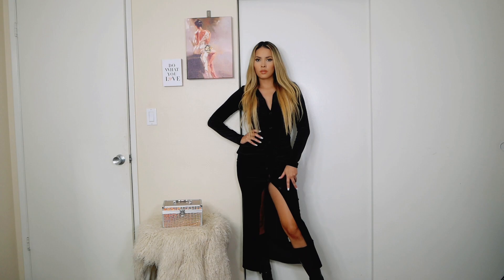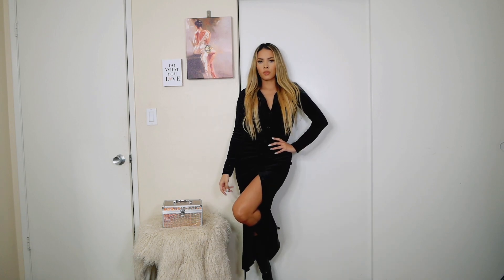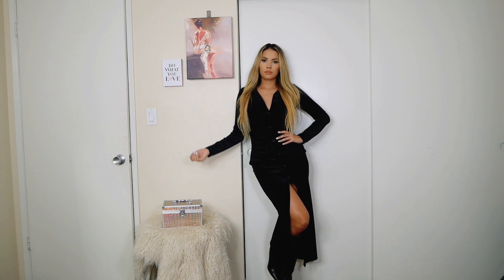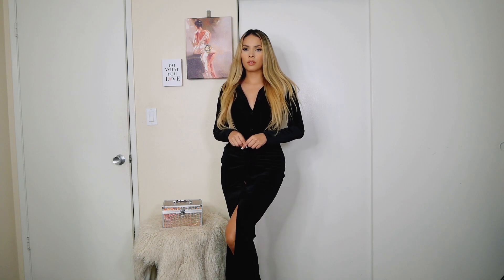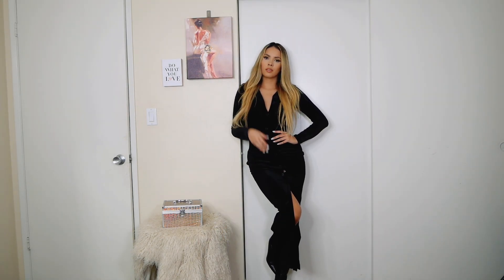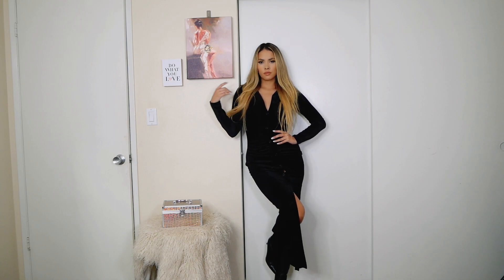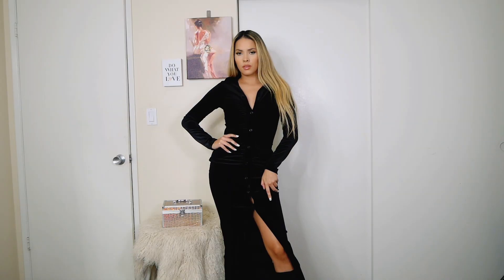The next dress is simpler than the others. It's made of velvet, which I love so much — it's one of my favorite materials to wear. As you can see, this dress has a bit of a sexy and elegant style. It's such a casual dress that we can wear during the day, and I love the simplicity of it.